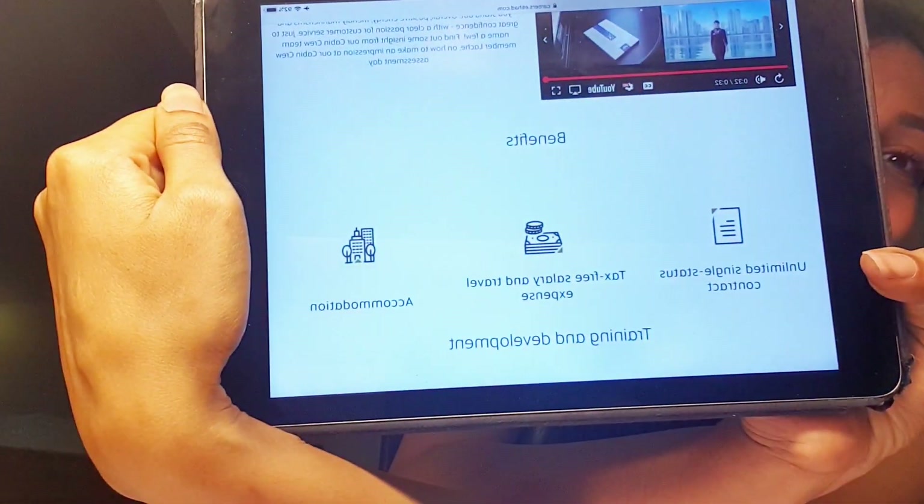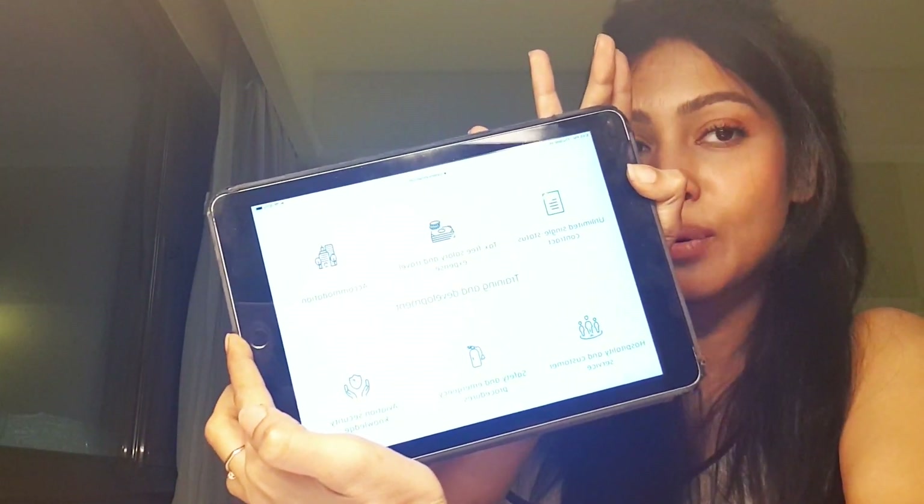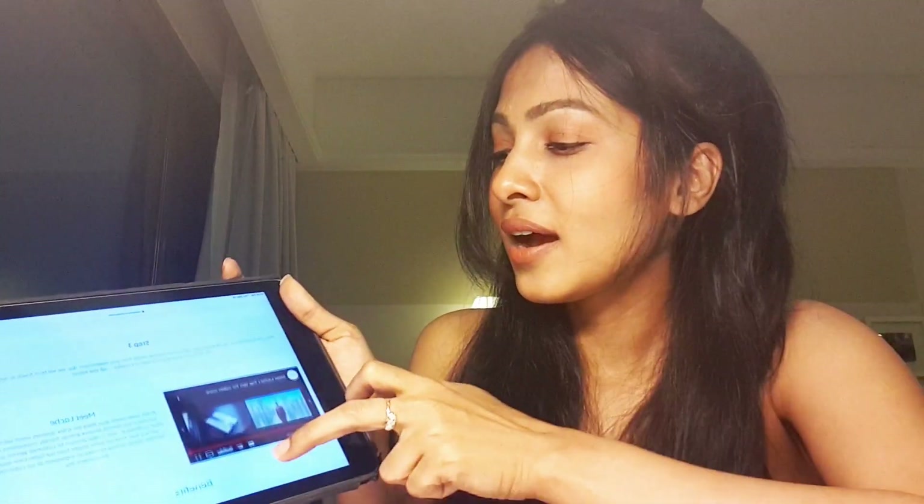The application process is so detailed — they've given you tips, tricks, and videos to watch and get cues from about what they expect. Below that they list the benefits: unlimited single status contract, tax-free salary, travel expenses, accommodation, training and development, hospitality and customer service training, safety and emergency procedures, and aviation security knowledge.